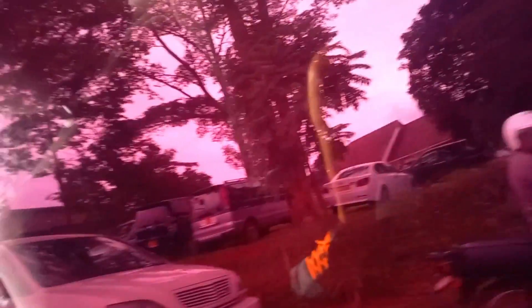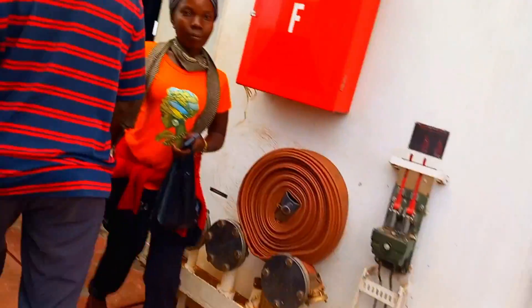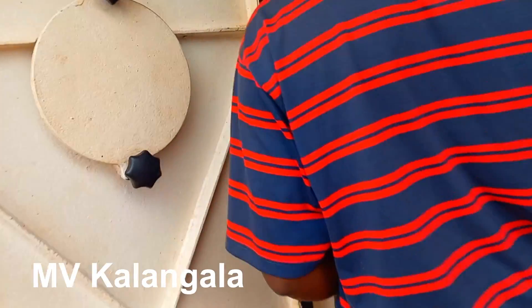Since I chose the MV Kalangala ferry, its departure time from Nachwogo is 2 p.m., so you need to get there before 2 p.m. and book your ticket. There are two types of tickets: the ordinary ticket, which is 10,000 shillings (approximately 2.6 US dollars), and the first class ticket at 14,000 Uganda shillings (approximately 3.7 US dollars).